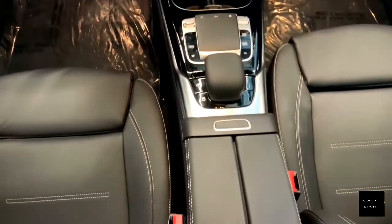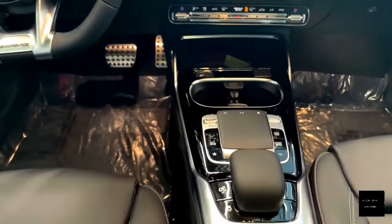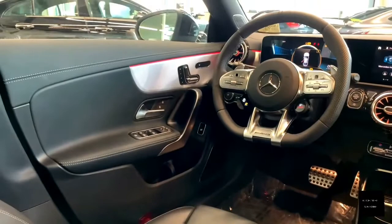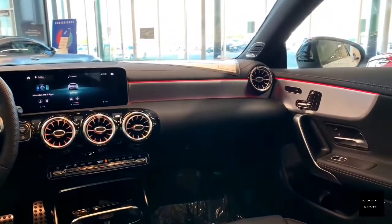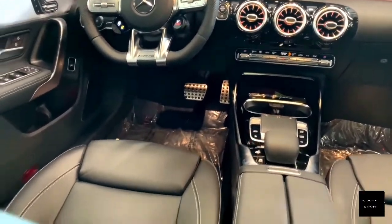The car rides on 18-inch wheels and comes with exterior features such as automatic LED headlights, rear fog lamps, a sunroof, rain-sensing windshield wipers, and heated power-adjustable side-view mirrors with integrated turn signals.